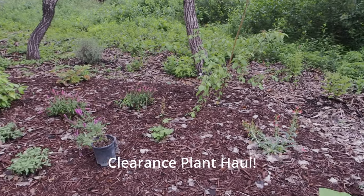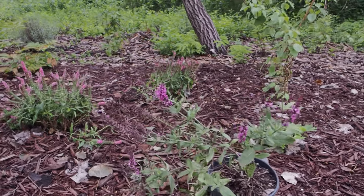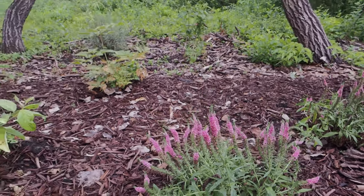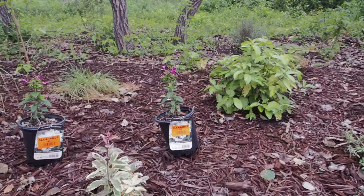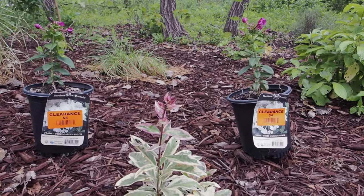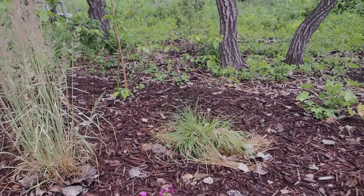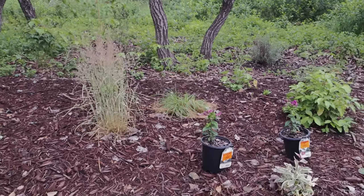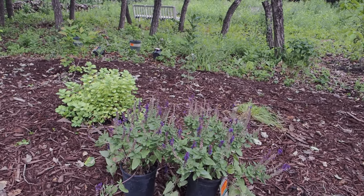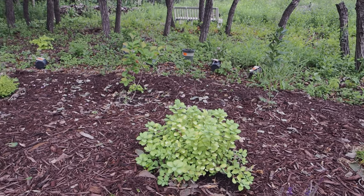First of all, let me show you a couple clearance plants I got. Here is a rose salvia and some pink veronicas — I got these for four dollars each at Lowe's. I got some garden phlox I'm going to be putting on each side of this variegated phlox. I also got some grasses on clearance — they'll look better next year. And I got some blue or purple salvia right next to this Glow Girl spirea.